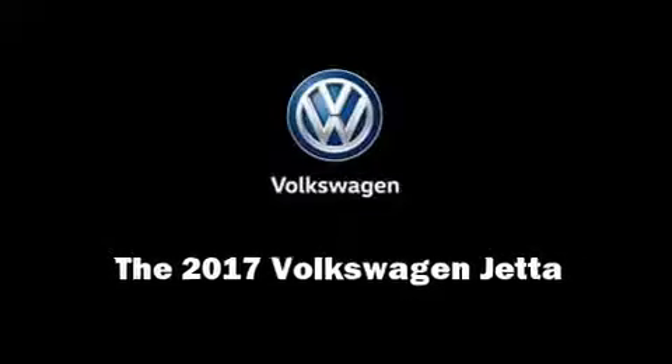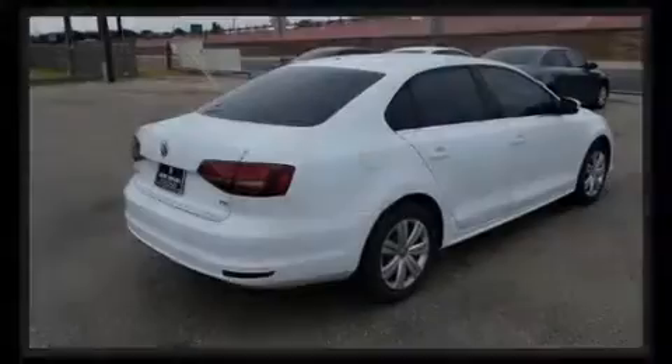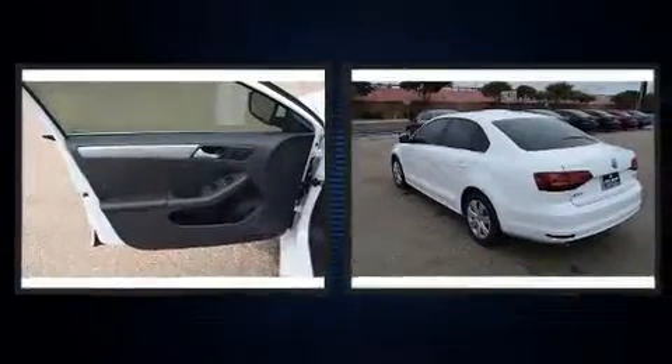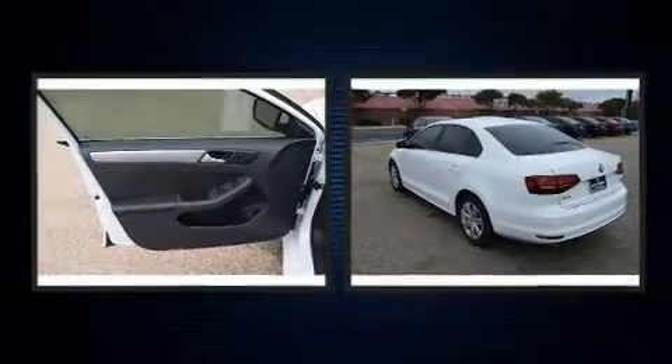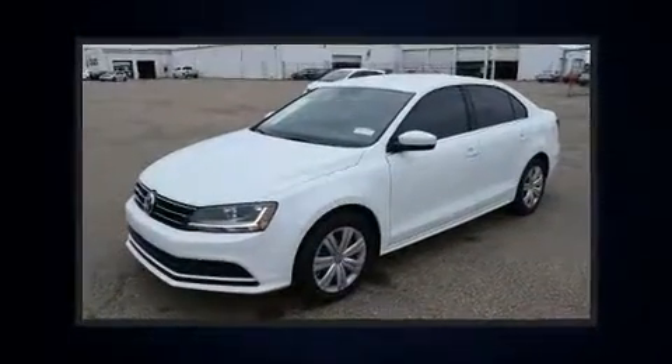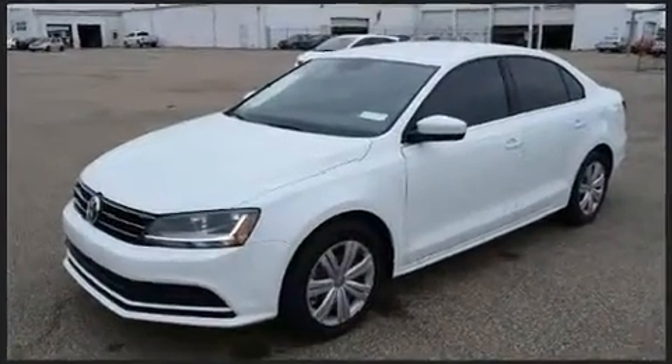Familiarize yourself with the 2017 Volkswagen Jetta. This four-door, five-passenger sedan is ready to drive off the showroom floor. It features an automatic transmission, front-wheel drive, and an efficient four-cylinder engine.